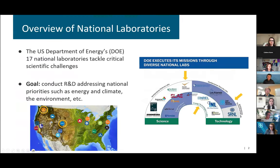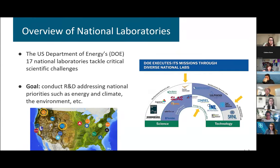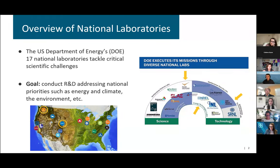So first, what I'm going to do is give an overview of our national labs — a very quick overview of the work that we do here in the three national labs we'll be highlighting today. We represent the Pacific Northwest National Lab, PNNL, the National Renewable Energy Laboratory, NREL, and Sandia National Laboratories, all from the U.S. Department of Energy.